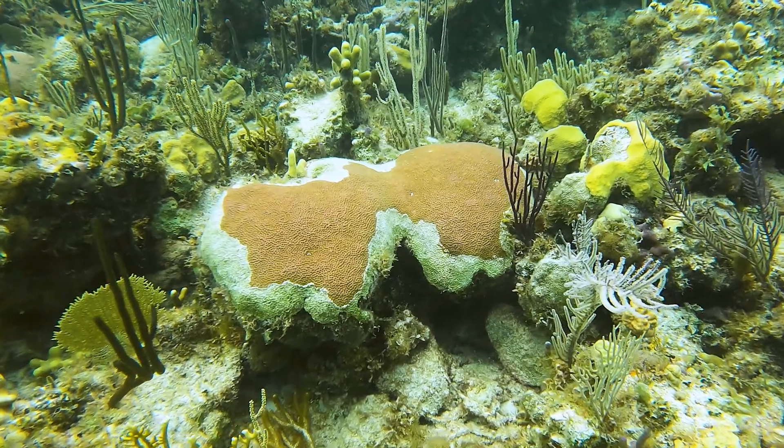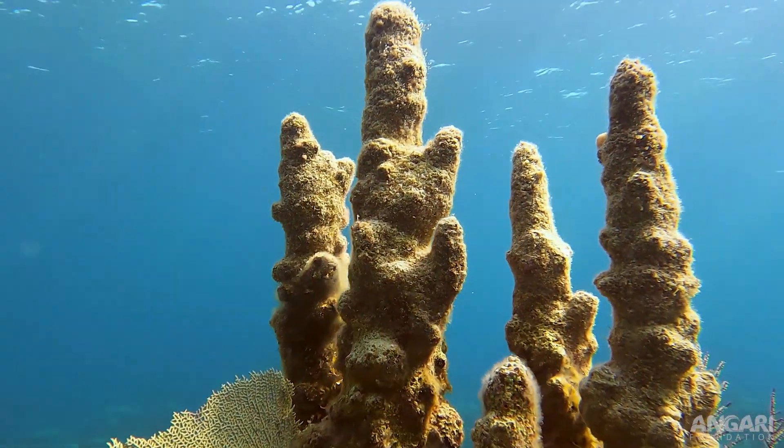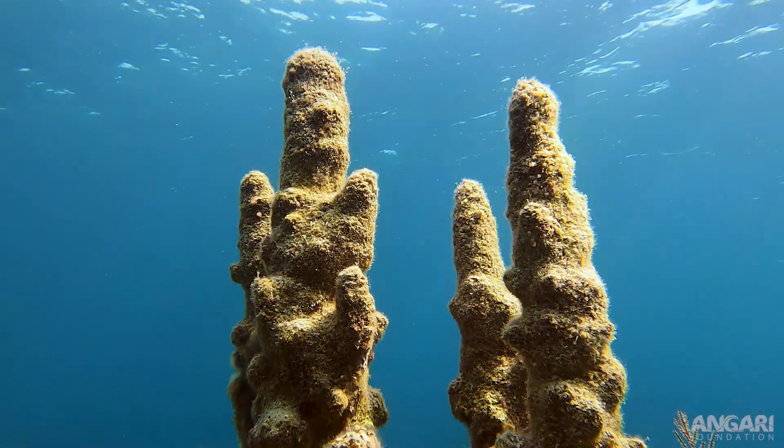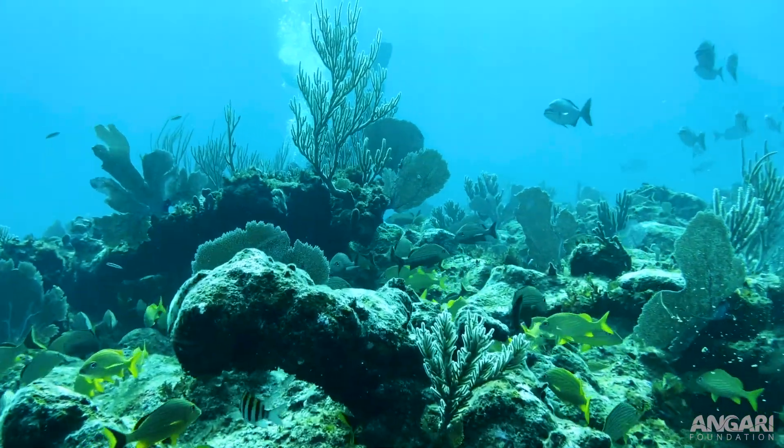It spreads easily. It kills rapidly and it kills about half the different reef-building coral species we have, so it can have a devastating impact on reefs when it gets there.